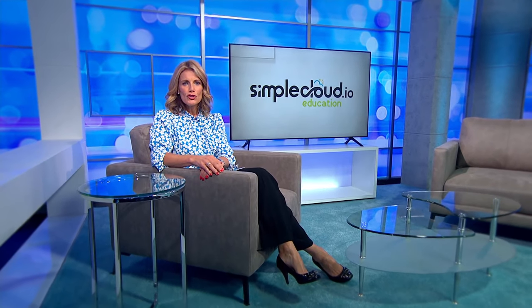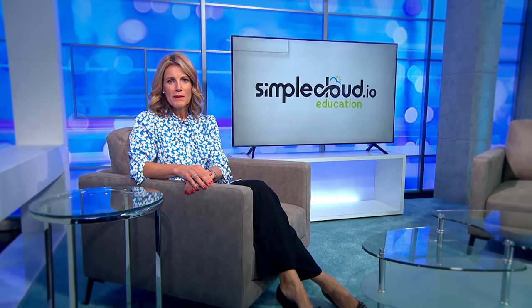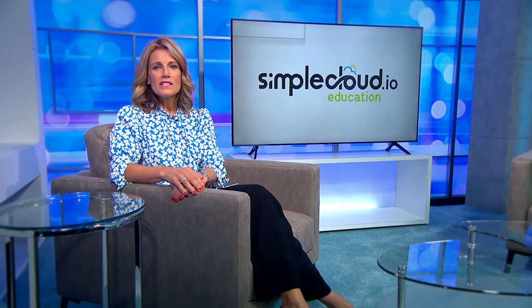Online learning has enabled students to continue their studies during the pandemic. SimpleCloud is a true virtual classroom that has made this process simple for both students and teachers. We went to visit Rose Bruford College to find out how it works.